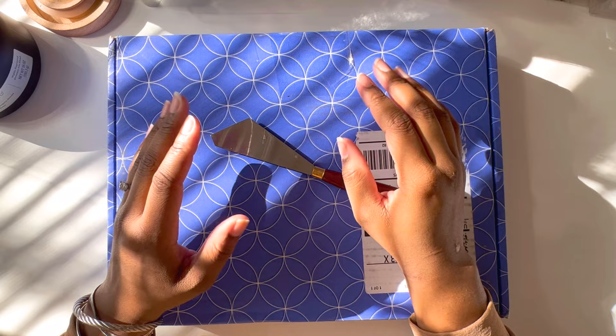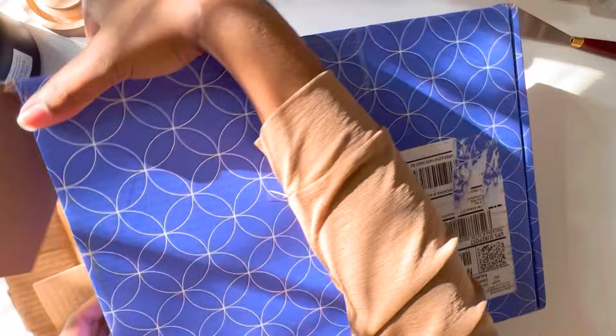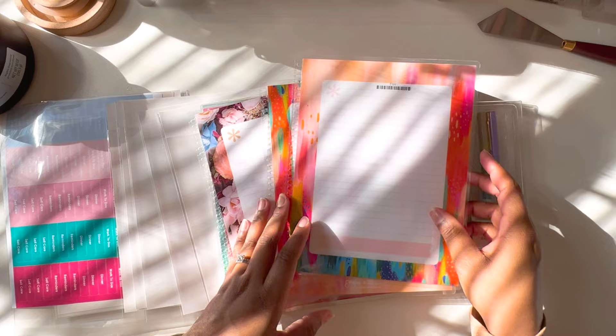Hey guys, welcome back! I have a huge Erin Condren haul and I'm so excited. I don't even want to waste any time, let's go ahead and just dig in. I literally just laid every single thing out.